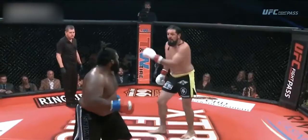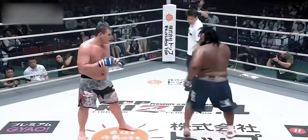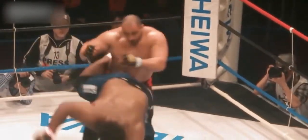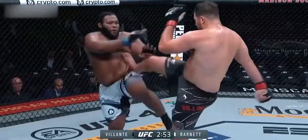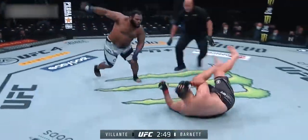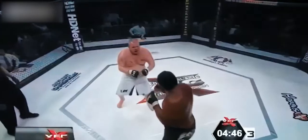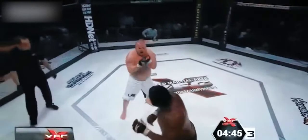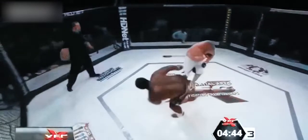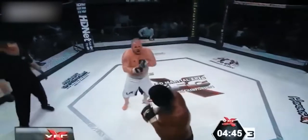Moving on — the spinning hook kick. He uses this quite often. In his previous fights he won with the spinning hook kick — awesome knockout. And the last clip here shows an advanced version: a fake kick into a jumping spinning hook kick.